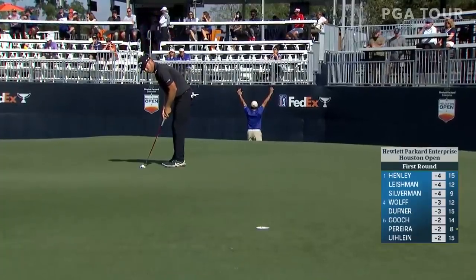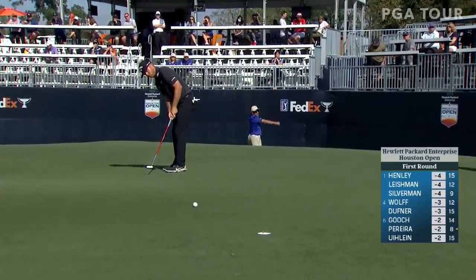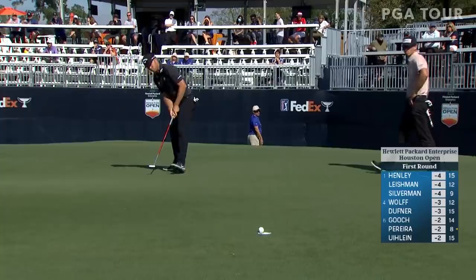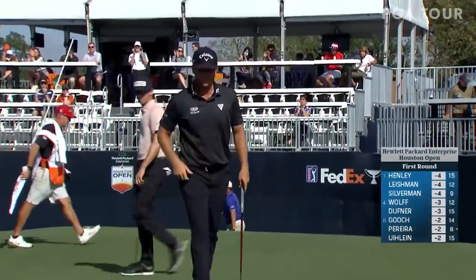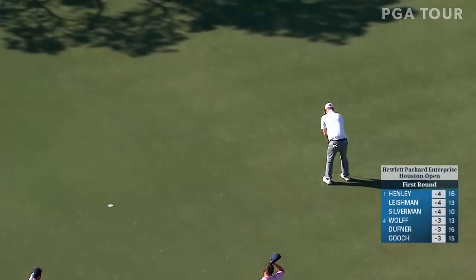Another guy who's really had it going this season is Taylor Gooch. He's finished 11th a couple of times, fourth, fifth, and he shot 63 in the final round here last year. Gooch had another terrific round at Memorial Park — that birdie at 15 got him to minus three.